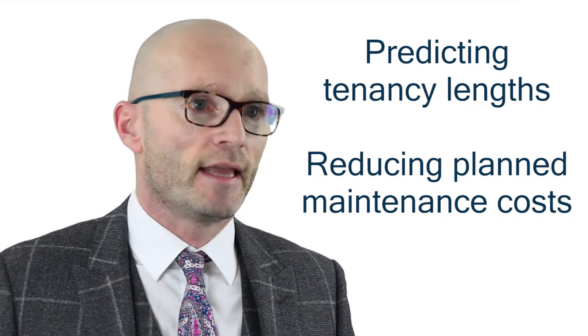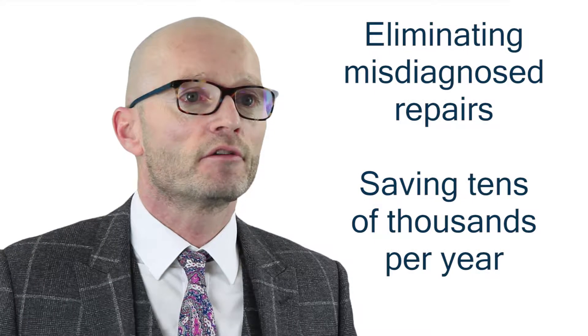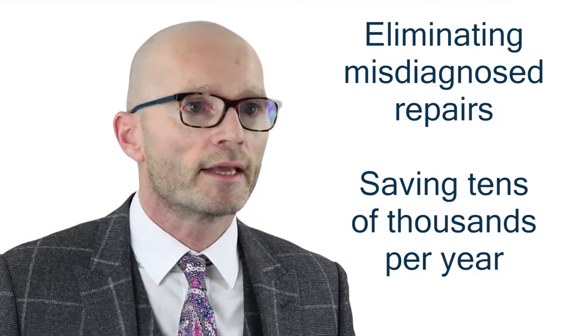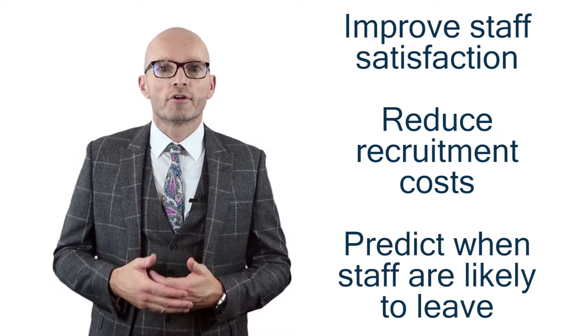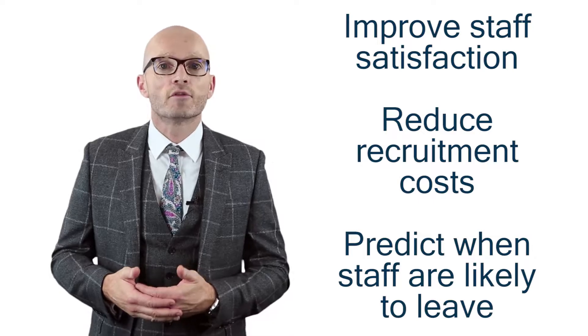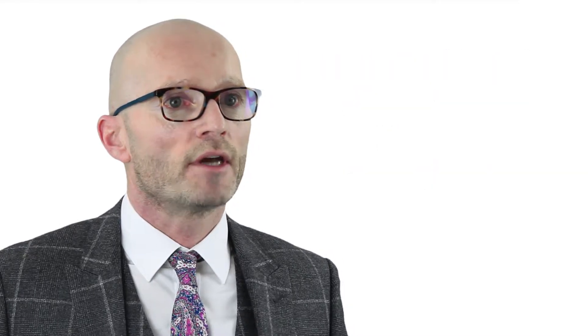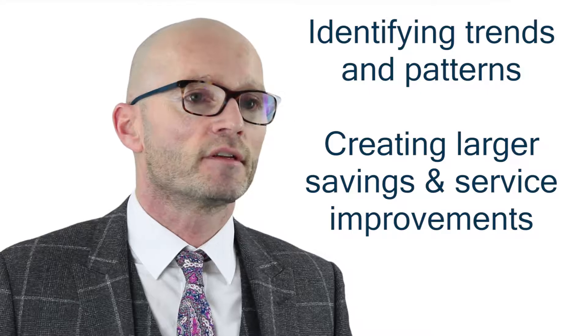The payoffs include predicting tenancy lengths to reduce planned maintenance costs, eliminating misdiagnosed repairs by the tenants saving tens of thousands per year and delivering your one-click repair request, improving staffing satisfaction whilst reducing recruitment costs by predicting when your staff are likely to leave, even benchmarking data from multiple housing associations to identify trends, patterns and create even larger savings and service improvements.